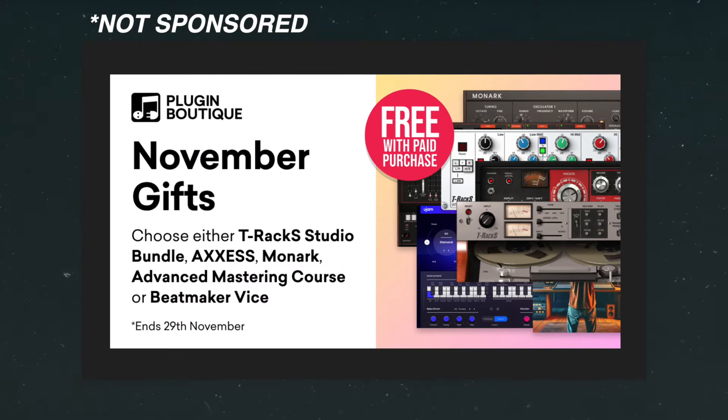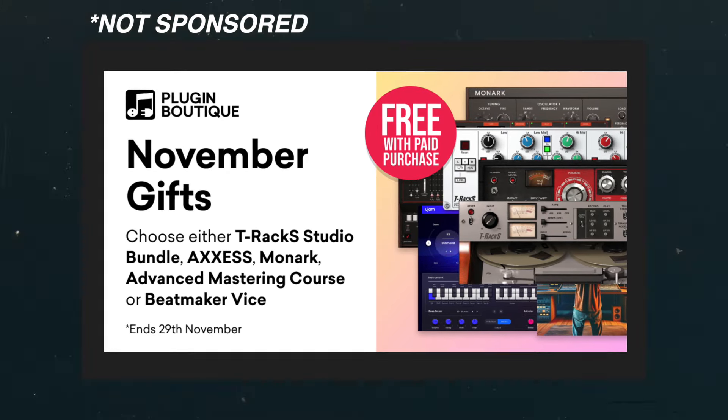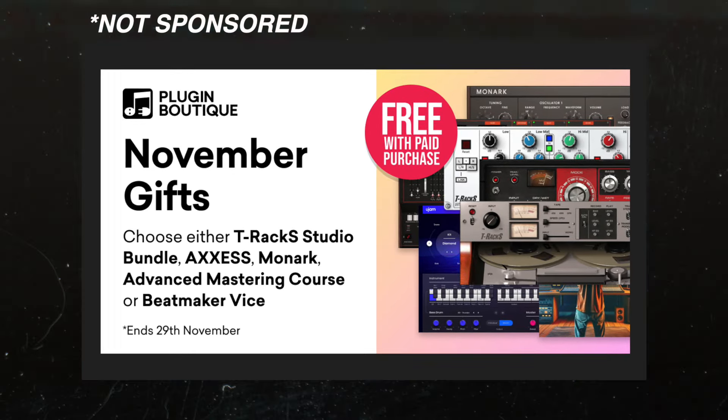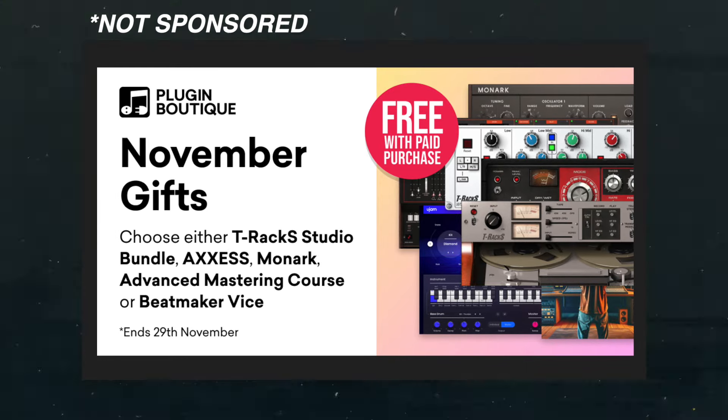I'm going to list links to all the deals in the description below, and if the deal is available on Plugin Boutique I'll definitely list that one, because right now every time you make a purchase you get a free gift as well. You can get the T-Rack Studio Bundle, GeForce Access, Native Instruments Monarch, the Advanced Mastering Course, and New Jan's Beatmaker Vice. If you're planning on buying multiple items I'd recommend doing them separately so you can get more bonuses. On top of that, Plugin Boutique gives you rewards which add up and can go towards future purchases.